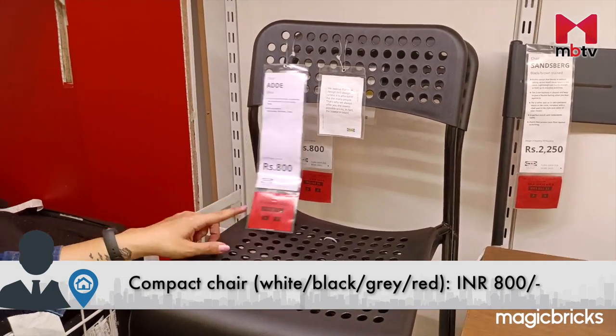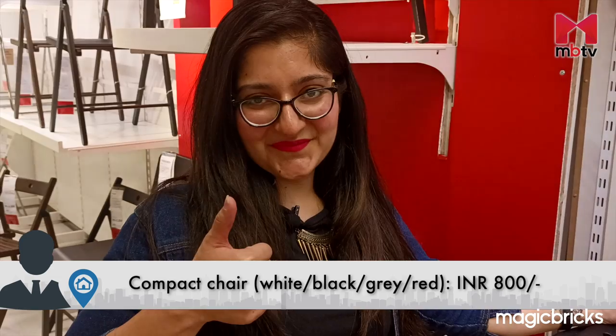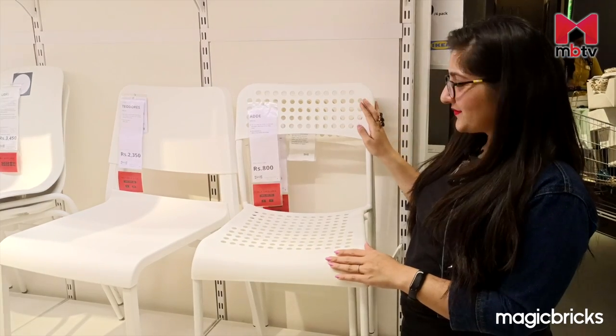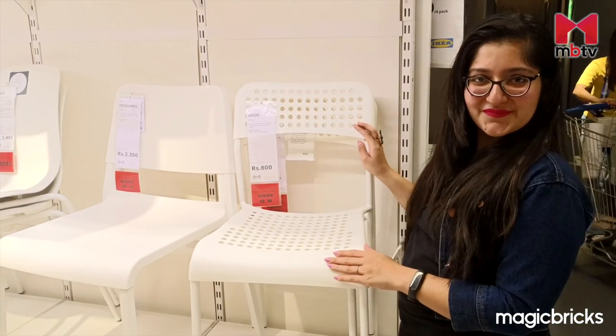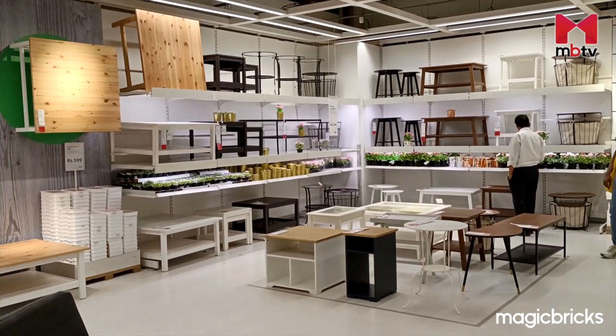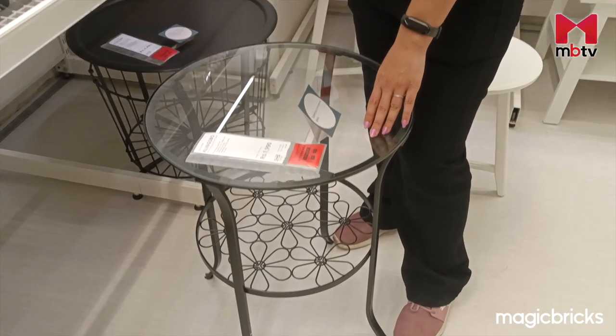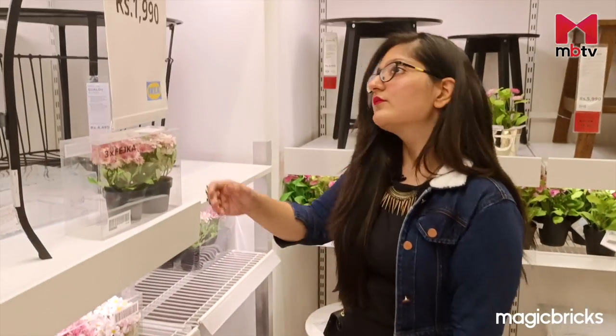Priced at Rs. 800, the chair is available in other shades such as black, grey and red. I for one am convinced to take a pair of the white ones home. Later in the video, I will also show you a compact table to go with these chairs to enhance the beauty of your balcony under Rs. 2000.